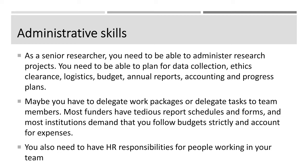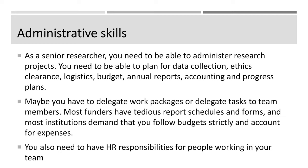Once you have the grant, you need to be able to administer it. As a senior researcher, you need to administer research projects — that's a big thing to do. You need to plan for data collection, apply for ethics clearance, understand logistics, manage budgets, know the deadlines for annual reports, and know how to account for expenses and make progress plans. As a principal investigator, those are the things you need to take care of.